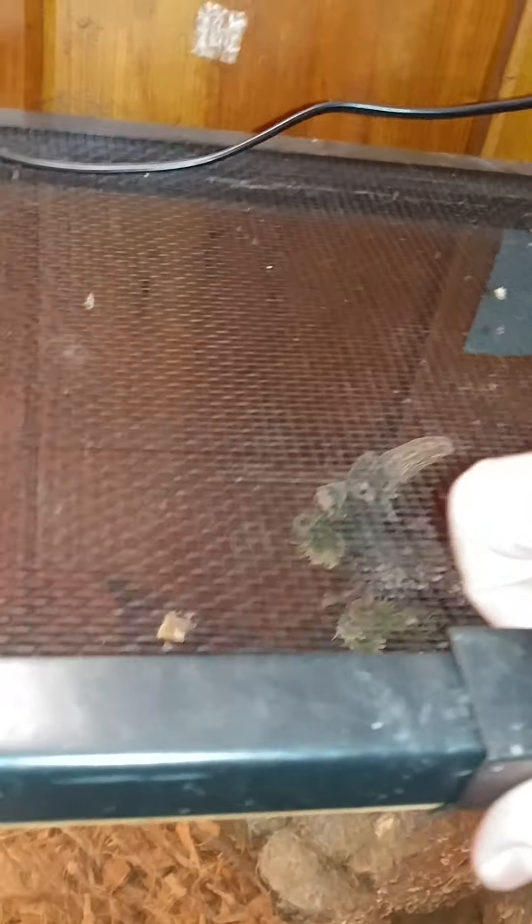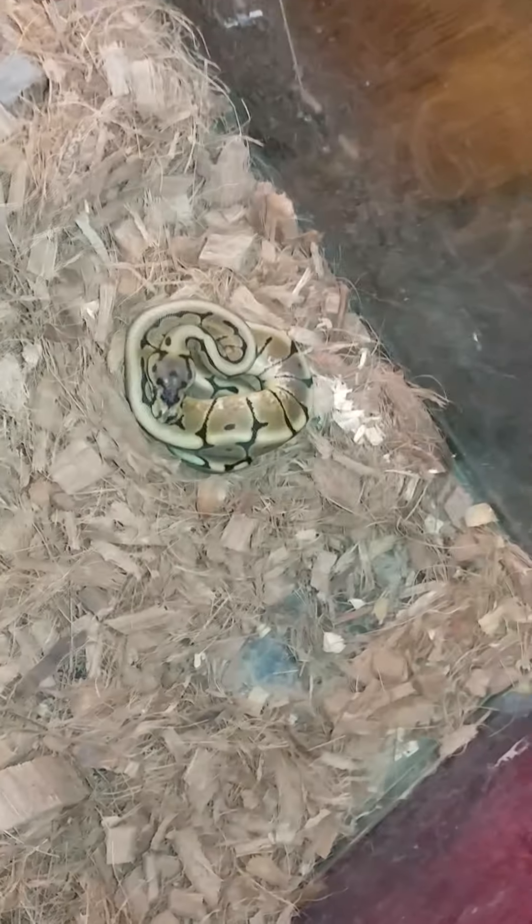And here is my snake. I don't know if I've showed you guys my snake or not. He does not like to come out — ever since we got him, he just likes to hide under here. So here he is, always hiding, curled up. I don't know if he's getting ready to shed or what his problem is, but he is a ball python with the spider pattern.